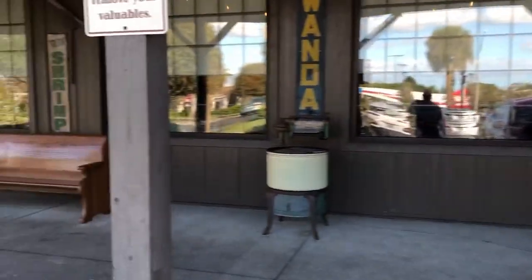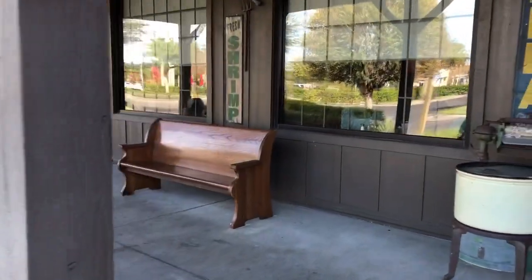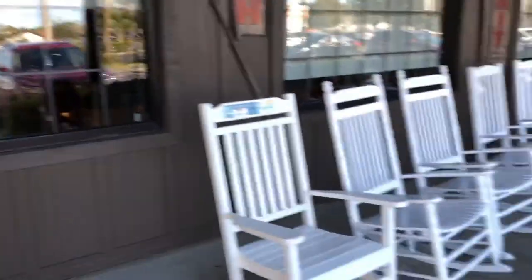You can actually buy these rocking chairs, and they have a country store here which is amazing with old products. For those of you who watch my channel, this is a Coca-Cola place — I'm a big Coca-Cola fan, so that's always a prerequisite. You're going to love this place, I know you are.